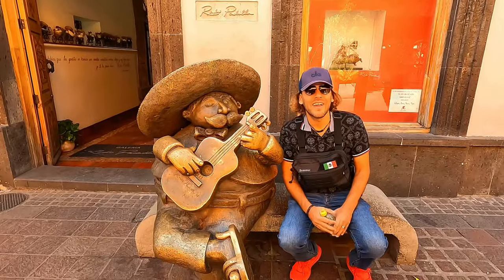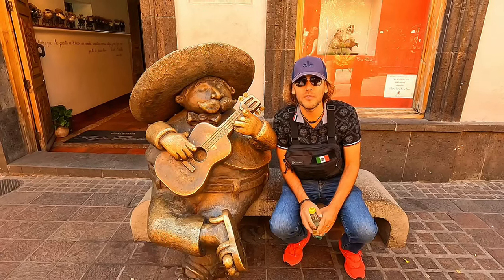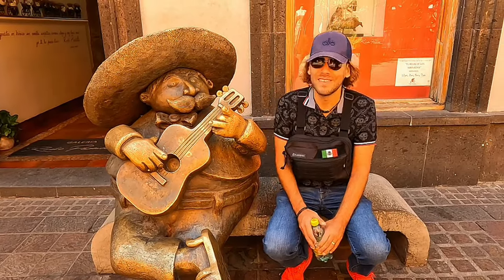Here's another sculpture — they're going to be all over the city. It's from one of the most famous artists in the town. I think he has a museum here that we might be able to check out — maybe it's this one.